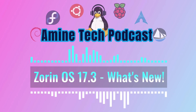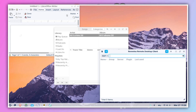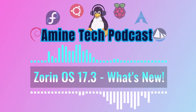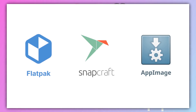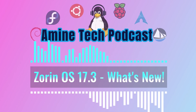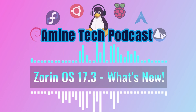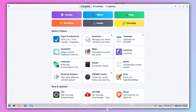Zorin OS 17.3 comes with the latest versions of many pre-installed applications, which means you get all the newest features and improvements right away without having to download a bunch of updates immediately after installation. Zorin also still supports Flatpak, AppImage, and Snap packages — self-contained app bundles that make installing and updating software more reliable and less likely to cause conflicts. That support for all those different formats gives users a lot of options for getting the software they need and keeping everything updated.